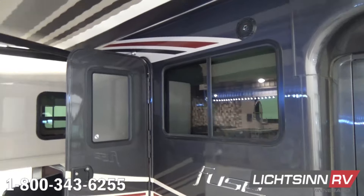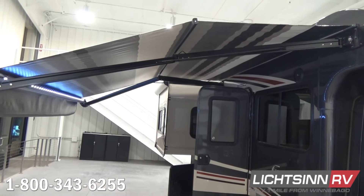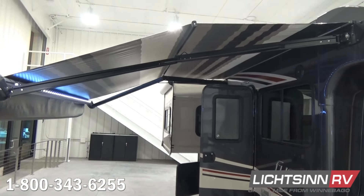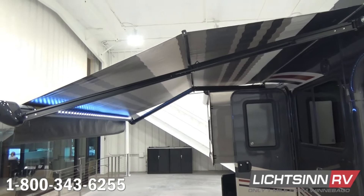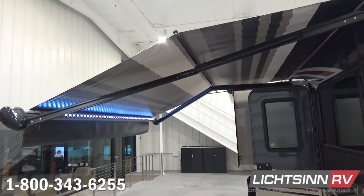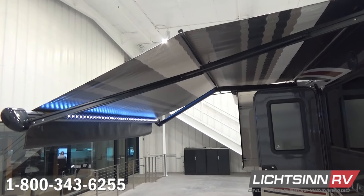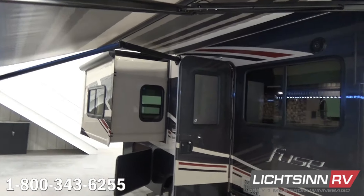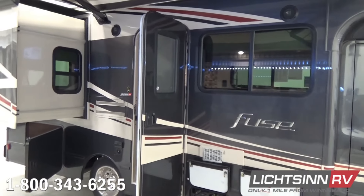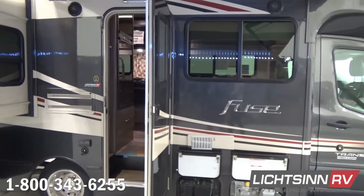Overhead is the Colorado Carefree expansive 10.5-foot powered patio awning with LED awning lights and a flex guard awning cover. It was previously part of the convenience package and has now been made standard. You can see how it pans out and tilts down. We'll showcase the LED lighting in a moment—not only for the patio side, but also the exterior speaker system that ties in with the home theater surround sound system featuring Bluetooth connectivity.